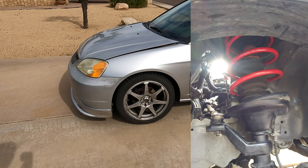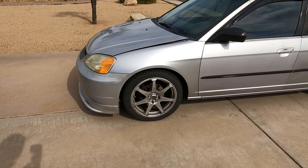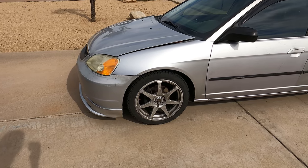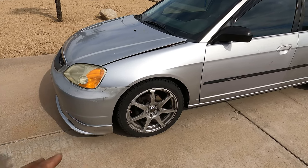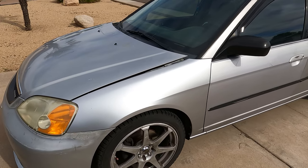Almost every single one of these mods was installed on video. If you want to check that out, I do have a 7th gen Civic playlist where you can see most of these mods being installed and different things I talk about with this car.